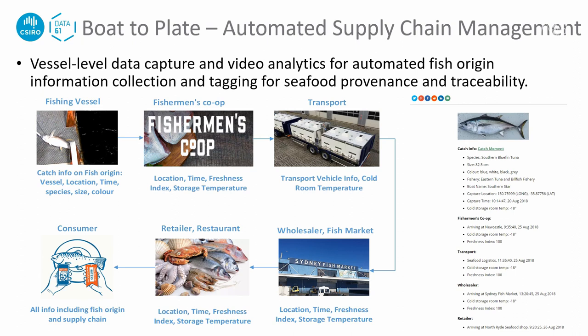This slide shows another relevant project we did, called Boat-to-Plate. It was designed to capture vessel-level data including species, fish size, capture date and time, and location, for automated fish origin information collection and fish tagging for supply chain management. The information on fish origin can be retrieved by scanning the fish tag, including species, size, color, fishery, vessel name, capture location, date and time, and storage temperature.